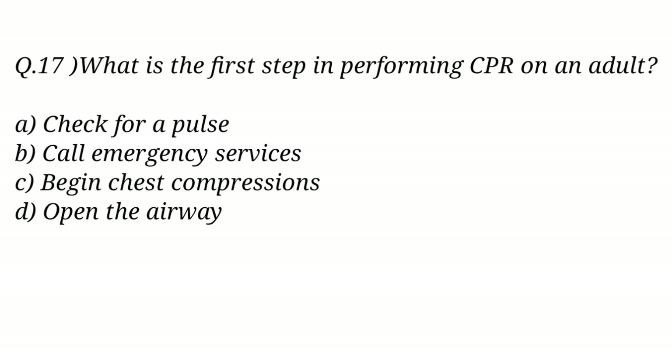Question No. 17. What is the first step in performing CPR on an adult? The right answer is Option B: Call emergency services.